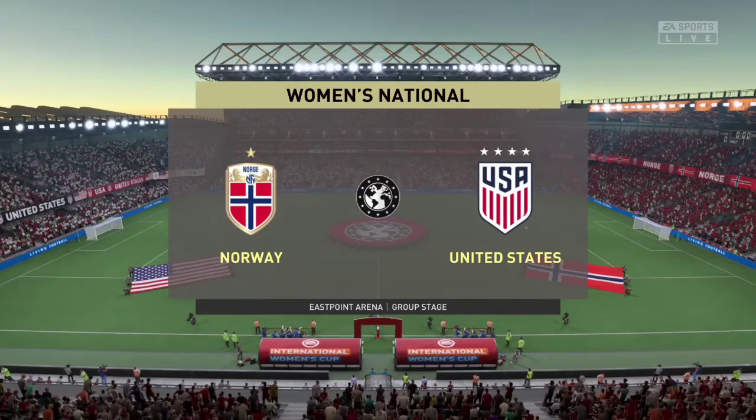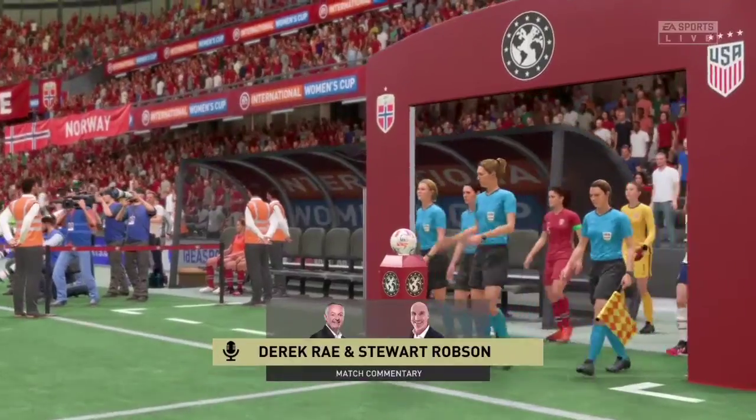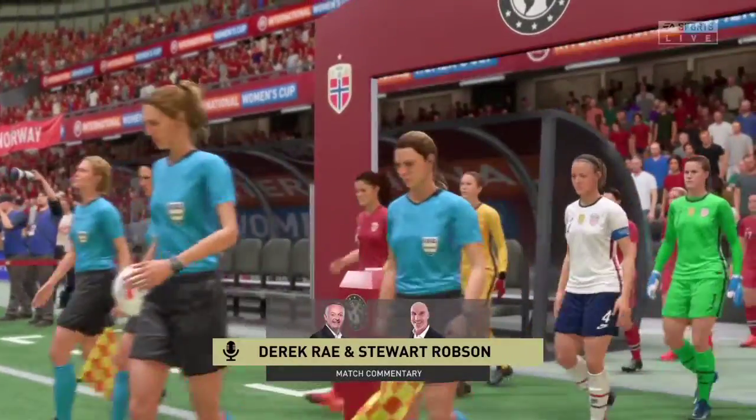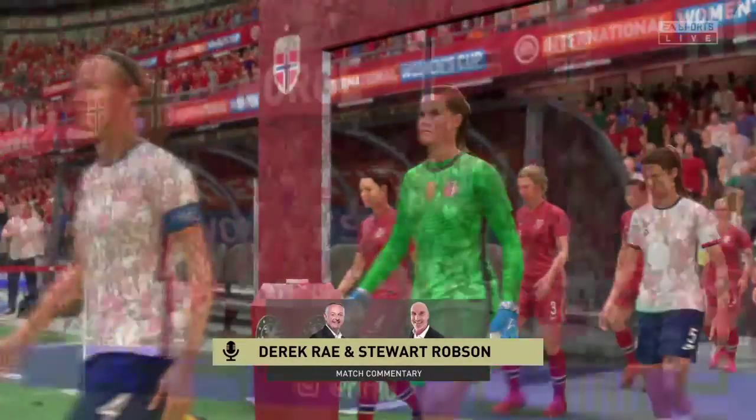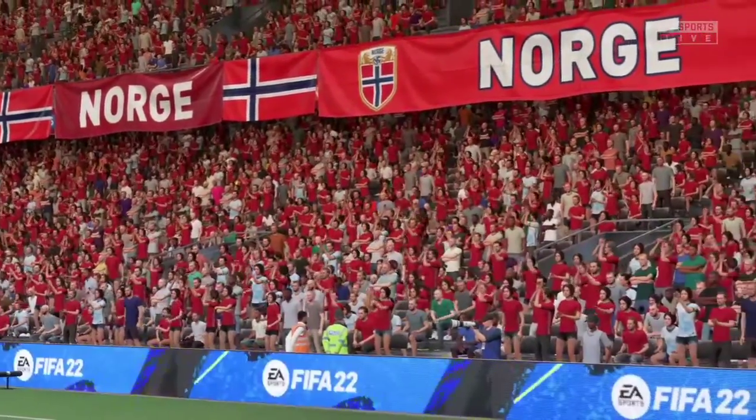A glorious night for football, perfect playing conditions. My name is Derek Ray and joining me for commentary is Stuart Robson. What we've got coming up for you is group stage action from the cup — it's Norway against the United States.